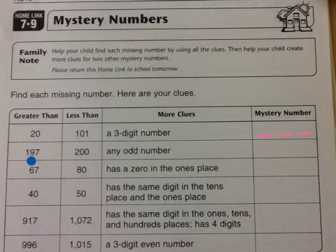This one is between 197 and 200, which makes it quite easy because there are only 2 numbers between those two. Your other hint is that it's an odd number, so which of those 2 is the odd number?